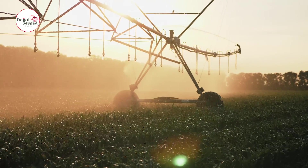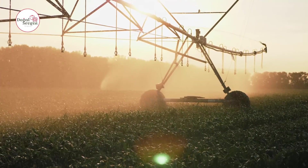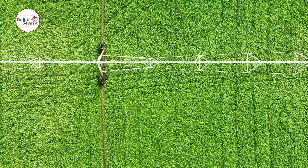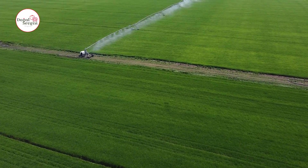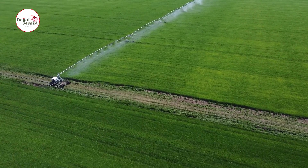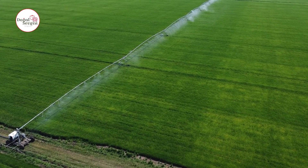Even irrigation promotes plant growth and increases crop productivity. It reduces wind and water erosion and prevents soil loss, which helps maintain soil fertility. The round field design adapts to climate change conditions thanks to the effective use of water, and can maintain efficiency even when water resources are scarce.